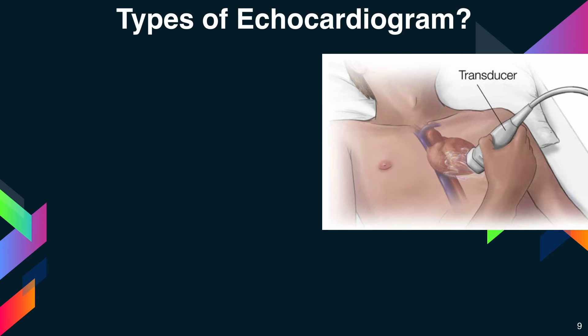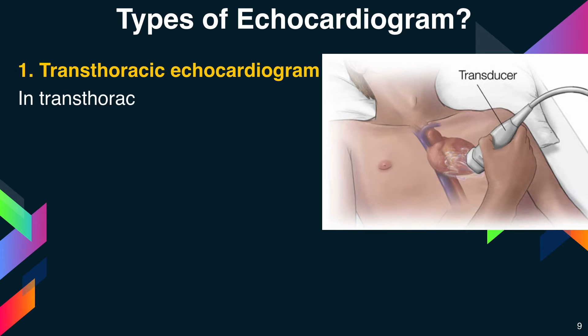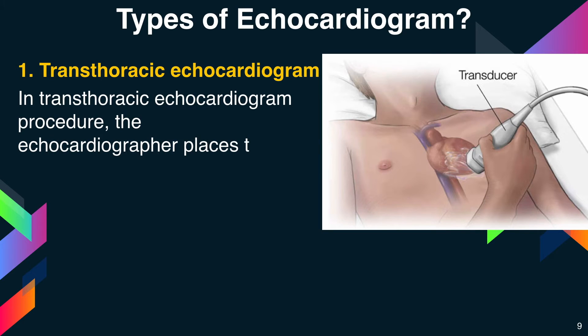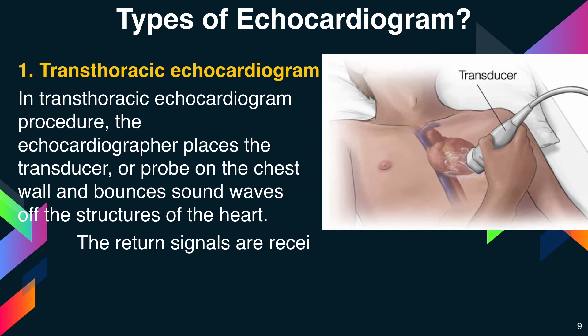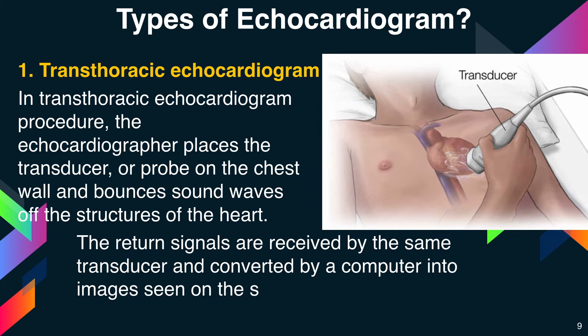Now coming to the types of echocardiograms. The first is transthoracic echocardiogram. In this procedure, the echocardiographer places a transducer or probe on the chest wall and bounces sound waves off the structures of the heart. The return signals are received by the same transducer and converted by a computer into images seen on the screen.